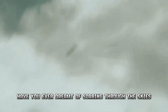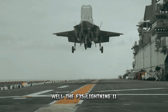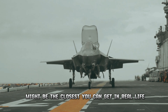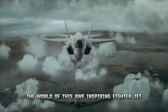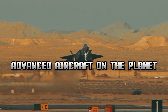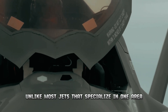Have you ever dreamt of soaring through the skies like a superhero, invisible to radar and leaving enemies in the dust? Well, the F-35 Lightning 2 might be the closest you can get in real life. Buckle up, because today we're diving into the world of this awe-inspiring fighter jet, exploring its incredible features and what makes it the most advanced aircraft on the planet.